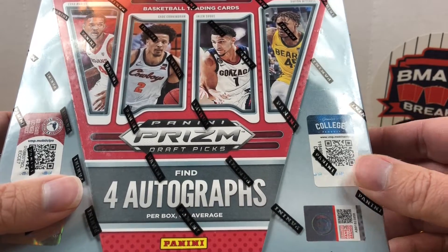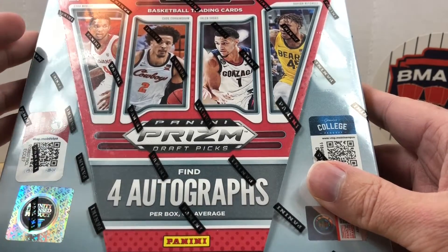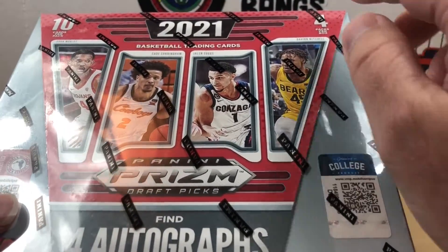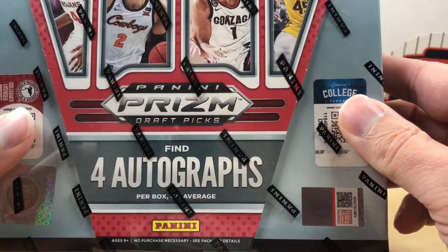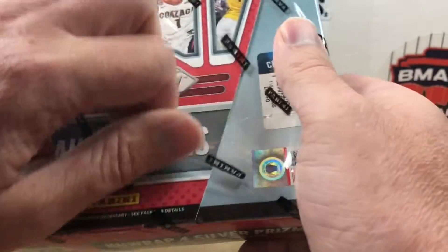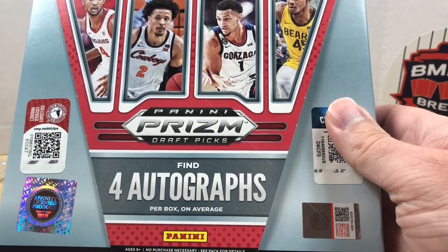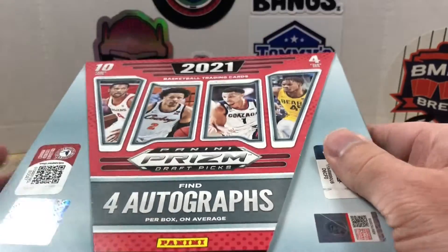I may still get a mega box just because they do have the cracked ice in them, but I did find a deal on David Adams so I picked this up recently. We're going to do a hobby box — we only get 40 cards total, four packs per box, 10 cards per pack, but we do get four autographs. So hopefully we hit some big names. If you're new here make sure you hit that subscribe button.